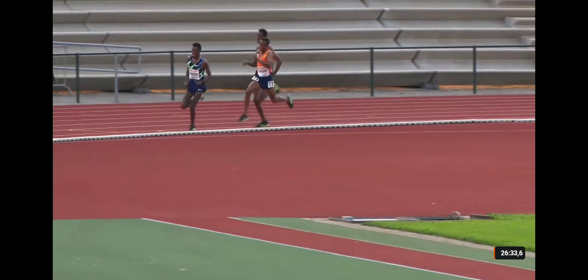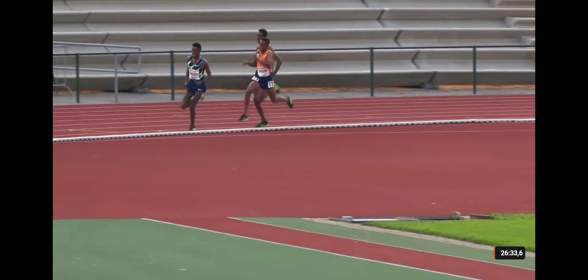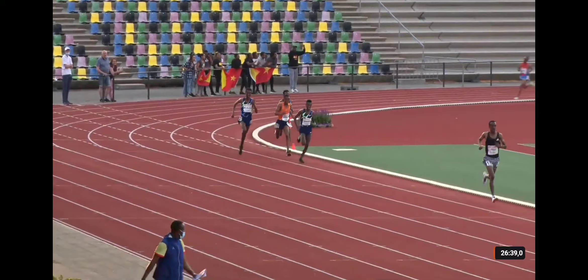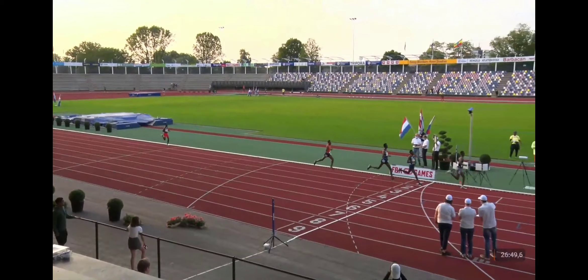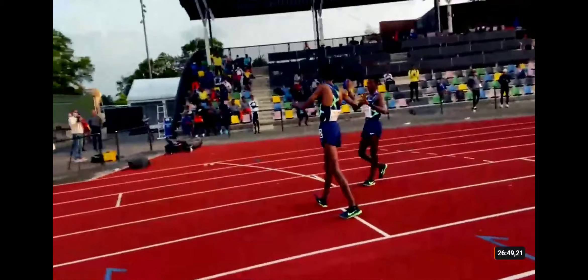Gebrewet in between the pair of them. Kajelcha winding it up for the last hundred metres — who's got this one? It is still Borrego but Kajelcha coming around the outside. It's going right to the wire. Borrego holding, holding. Kajelcha with one last attack — but it is going to be Borrego who takes it, Kajelcha second and Gebrewet third, and I think that will be the trio for Tokyo. Watch out world.